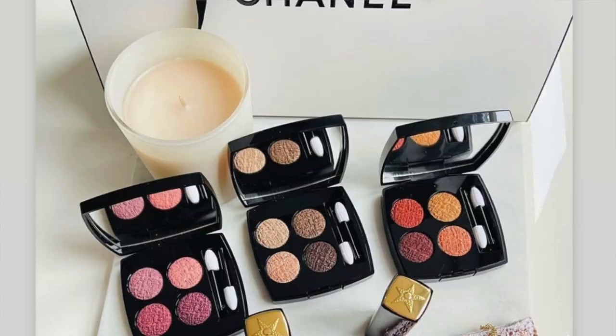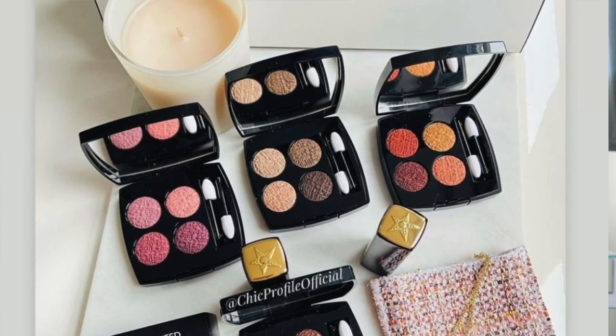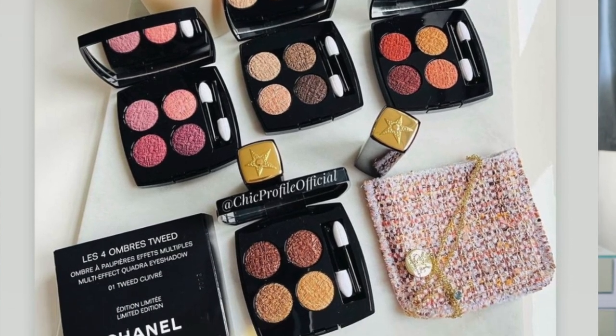Chanel is really surprising us this year with all of their collections. I know there is a fall quad eyeshadow palette coming out that looks stunning, and then there is a tweed collection with four different eyeshadow palettes that are so amazing and very unique. In the US we don't have any of those quads yet, but I think I'm going to pass on the single eyeshadow palette and just get all four of the tweed eyeshadow palettes since those are limited edition and they are gorgeous.